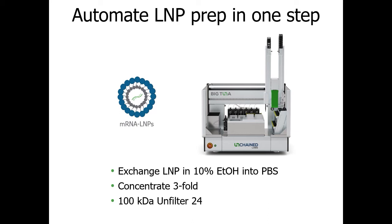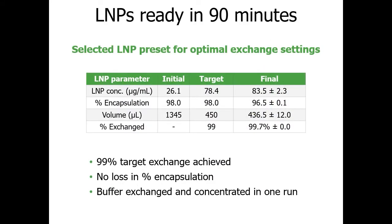In this case study, Big Tuna exchanged LNPs from 10% ethanol into PBS while also concentrating them three-fold, using a 100 kDa molecular weight cutoff Unfilter 24. Big Tuna handled all this work in about 90 minutes. RNA concentration was successfully taken from 26.1 µg/mL to 83.5 µg/mL while maintaining good encapsulation efficiency, meaning RNA was not lost to sample lysis or aggregation. The target volume was hit and over 99% of the previous ethanol-containing buffer was exchanged out.